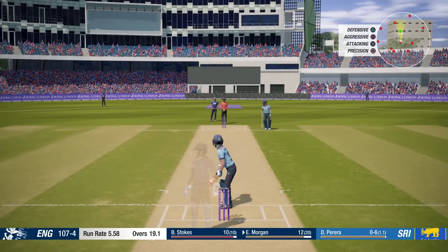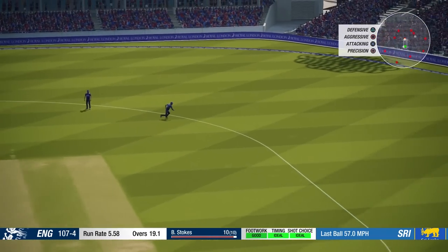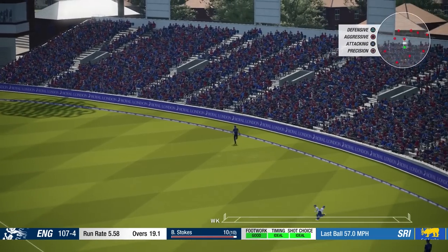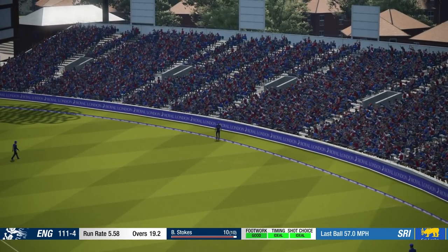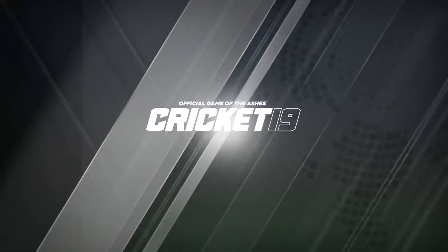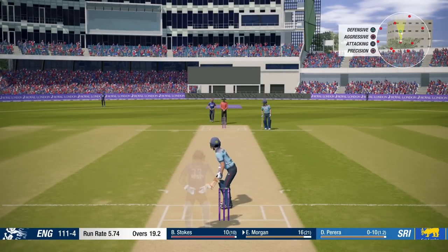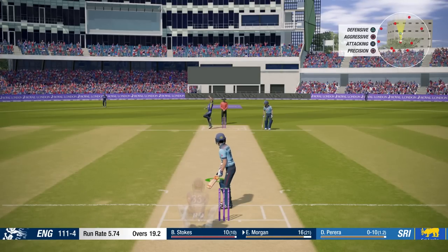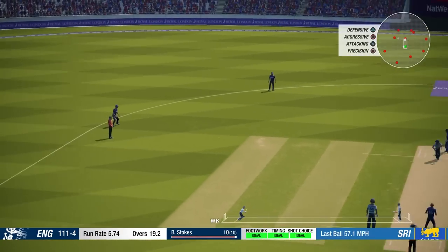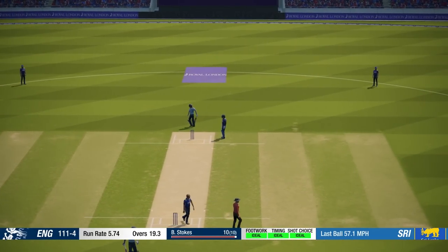I'm looking for gaps where we can loft it over, but there's not really too many of them. That's a nice shot, that might go for four — and it has done. Nice shot again from Eoin Morgan, starting to hit his stride a little bit. Good timing, but straight to the fielder.